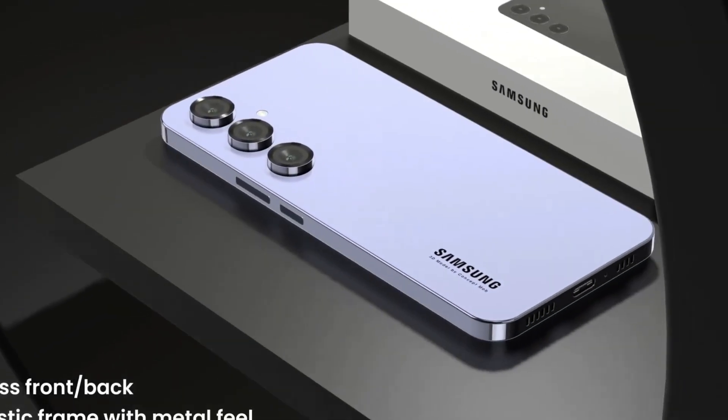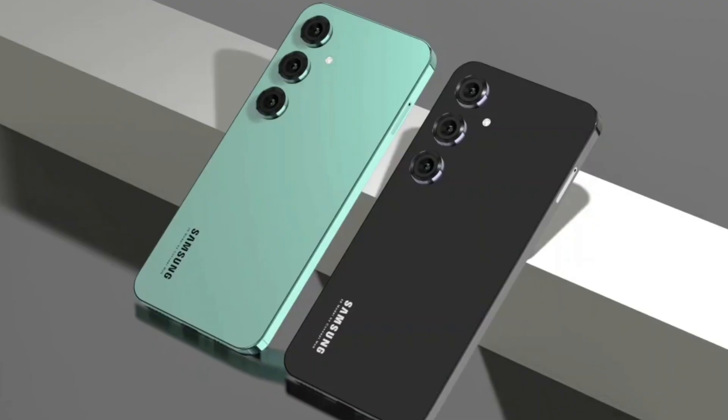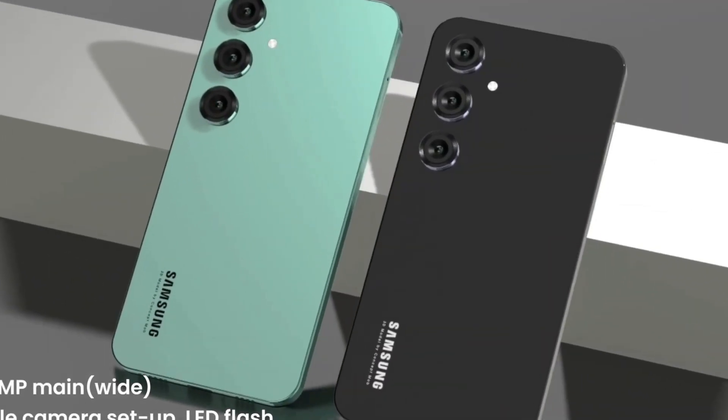The Samsung A17 5G is a powerhouse of innovation, blending cutting-edge hardware with refined software to deliver a flagship-level experience at an accessible price point.